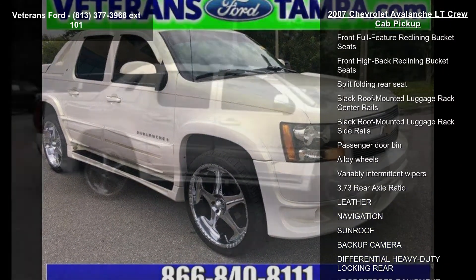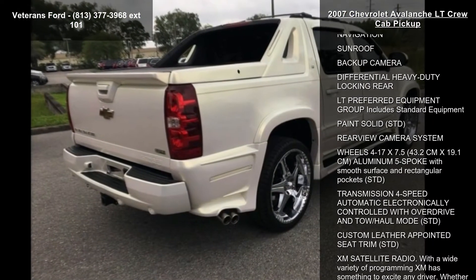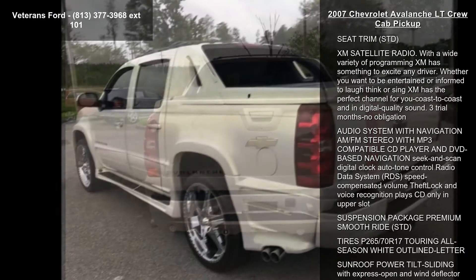If you are looking for a solid pre-owned truck, this might be the one. This vehicle shows low mileage and has a smooth ride. This car won't be available much longer — call now to schedule a test drive at our dealership.